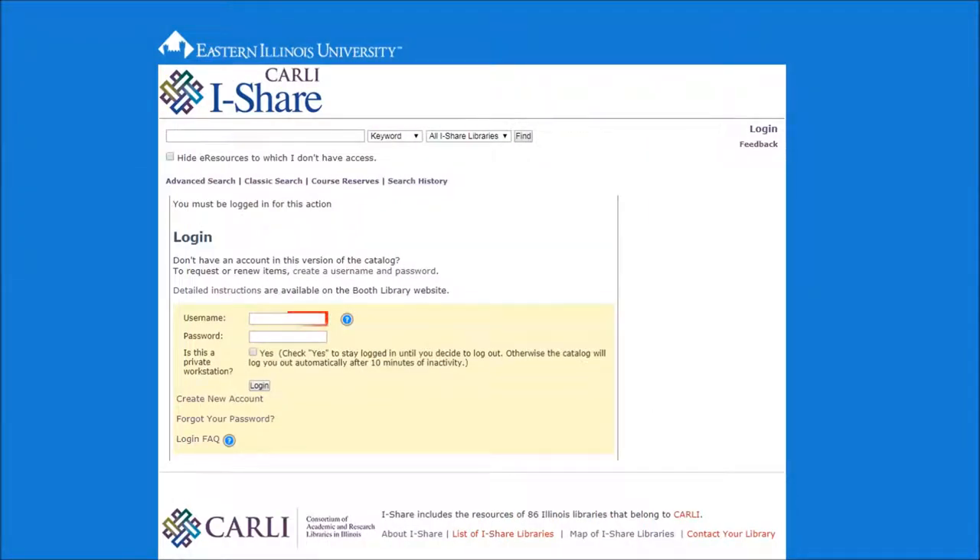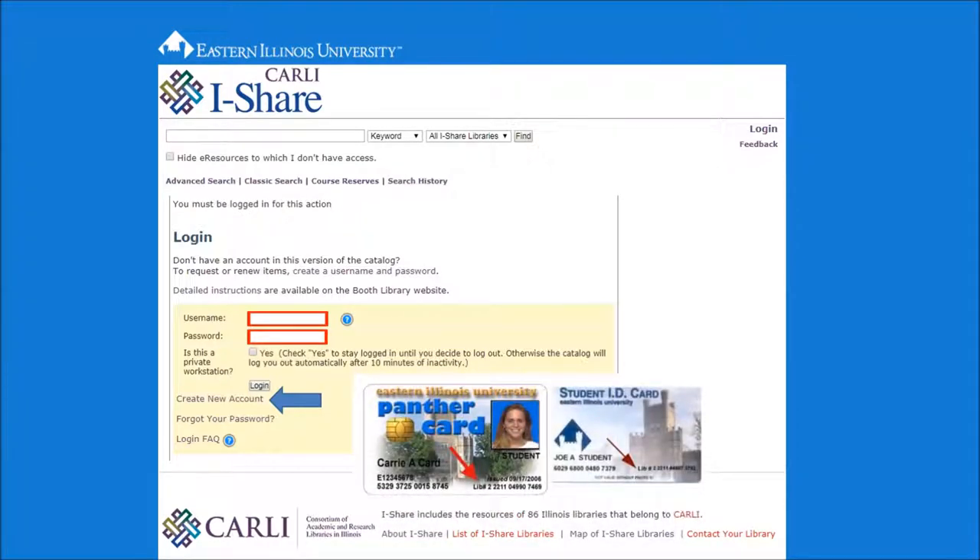Enter your iShare username and password. Or, if you haven't used iShare before, you will need to create an account. Note that your NetID is separate from your iShare account. You will need your library ID number, which is found on your EIU ID card. It's a 14-digit number at the bottom of your card, labeled LIB number.